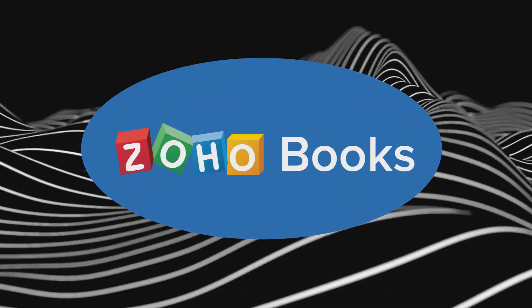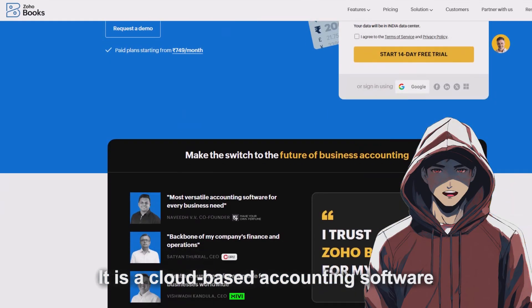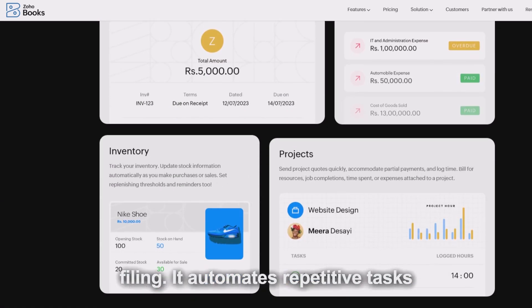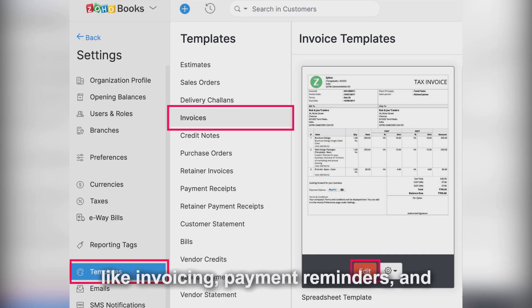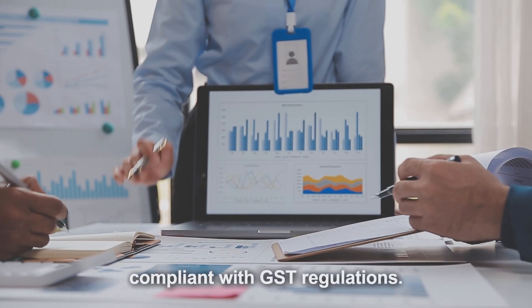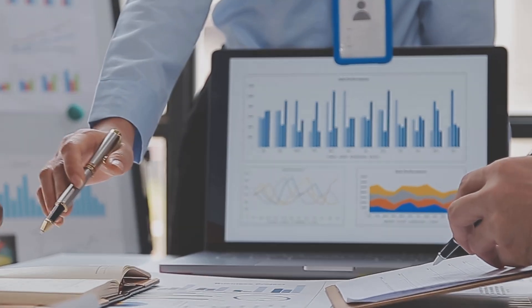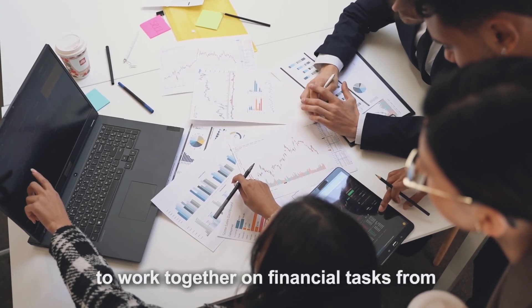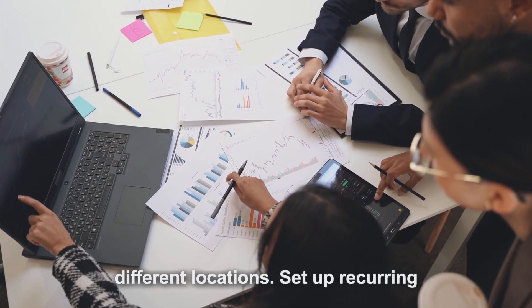Zoho Books is a cloud-based accounting software that offers seamless GST billing and filing. It automates repetitive tasks like invoicing, payment reminders, and tax calculation, helping businesses stay compliant with GST regulations. Zoho Books also supports multi-user collaboration, making it easy for teams to work together on financial tasks from different locations.